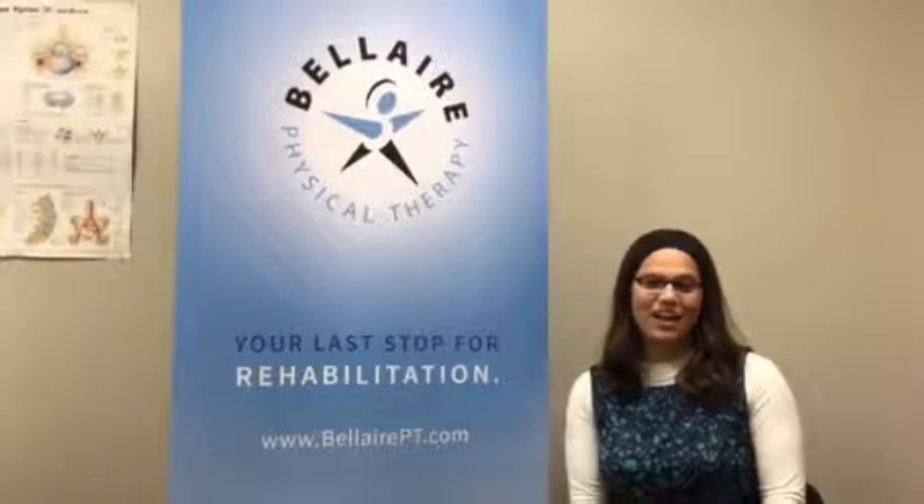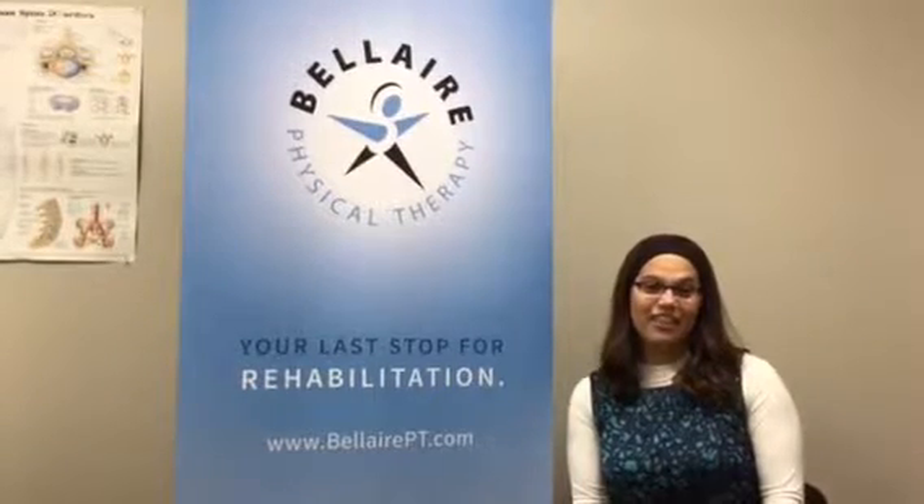What is occupational therapy you may ask? Occupational therapy is a scientific and evidence-based profession where we work with people to help them with their occupations and daily activities that they might be having challenges with. In OT, we're really focused on the individual patient and their individual goals and needs that they want to be working on in therapy.